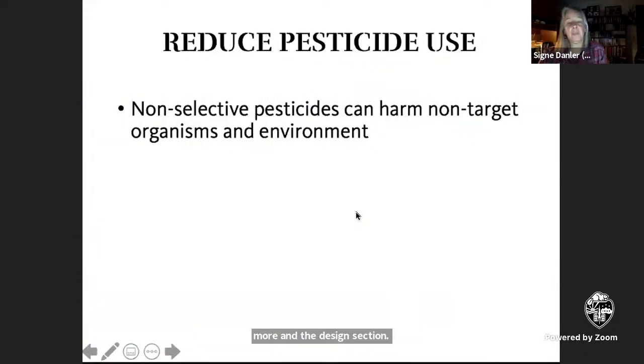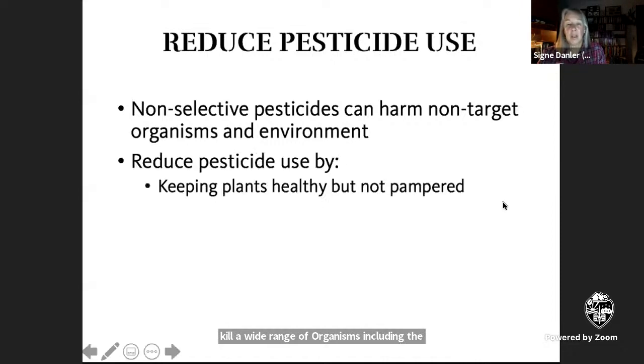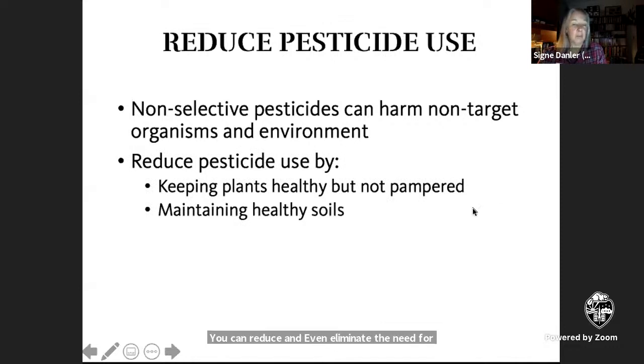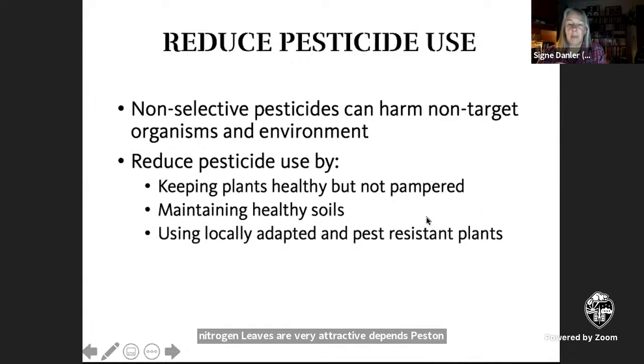You may be starting to get the idea that this is all interconnected — and you would be right. Soil organisms that thrive in a healthy soil can be decimated by the application of pesticides and even herbicides. Non-selective pesticides, in particular, kill a wide range of organisms, including the majority that are beneficial. You can reduce and even eliminate the need for pesticides by growing a healthy ecosystem — both plants and soil. Don't overfeed or overwater the plants; lush, high-nitrogen leaves are very attractive to pest insects.